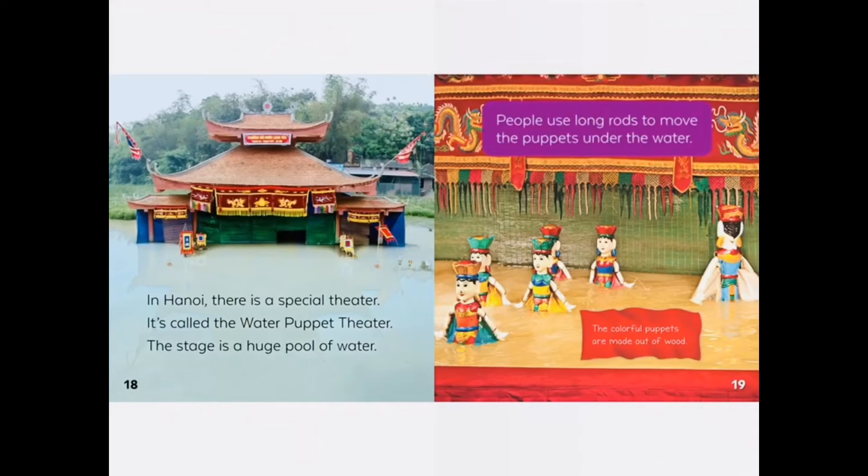In Hanoi, there is a special theater. It's called the Water Puppet Theater. The stage is a huge pool of water. People use long rods to move the puppets under the water.